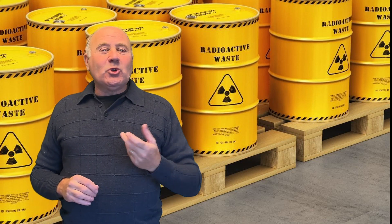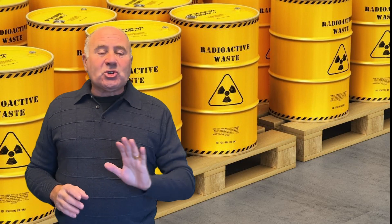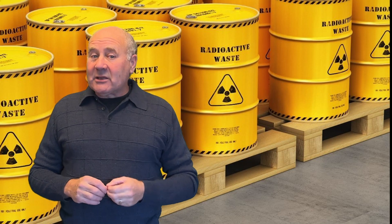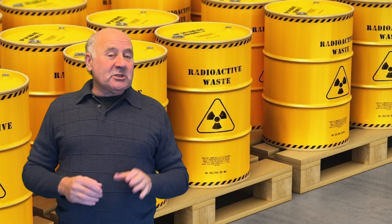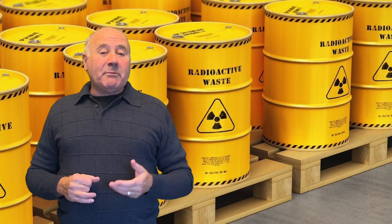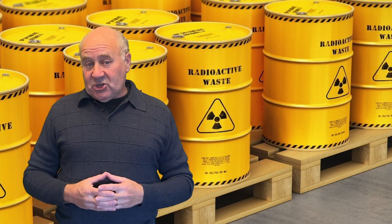On the contrary, nuclear advocates treat nuclear waste as a non-issue. Sure, it needs to be disposed of properly, but it's much less problematic than the waste from coal. But that doesn't mean it isn't an issue, and if we don't handle nuclear waste properly, it has the possibility of being much worse than pollution from other forms of energy. This is especially true when compared to wind and solar, which have no significant waste issues.